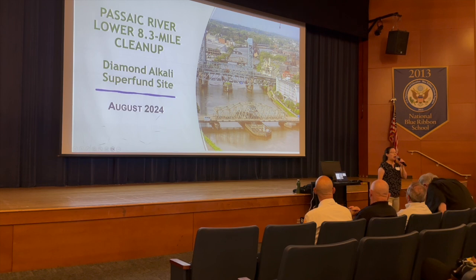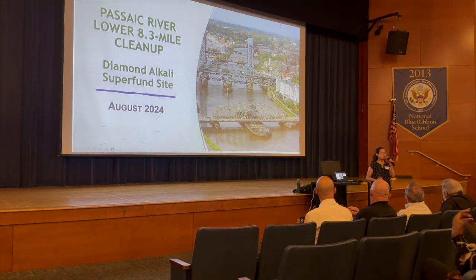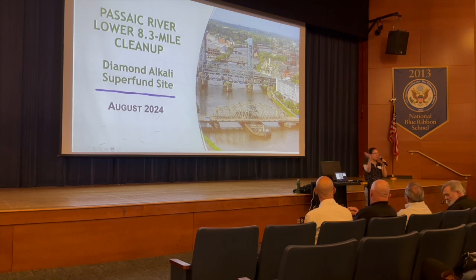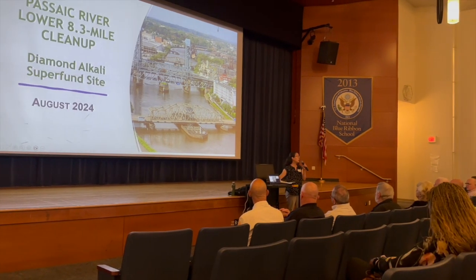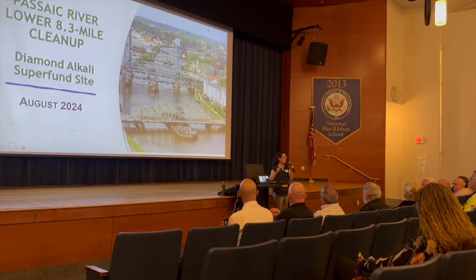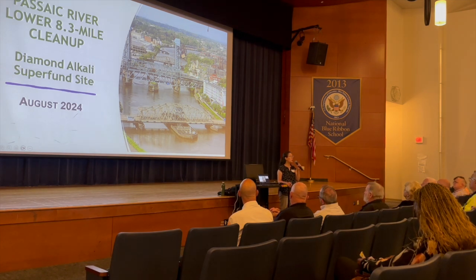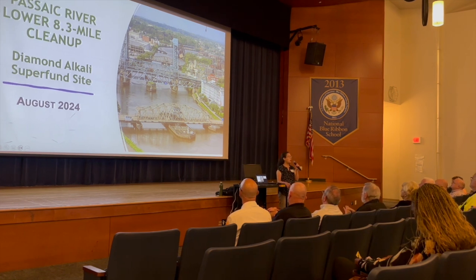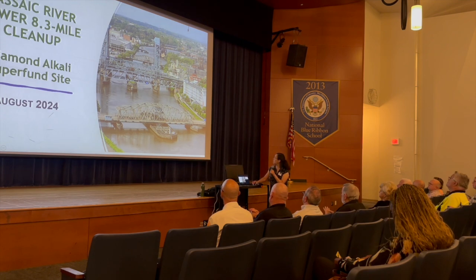All right. Hello, everyone. I'm not really used to speaking with a microphone, so if I start to do this and you can't hear me, let me know — jump up and down. My name is Alice Yeh. I am the EPA project manager for the cleanup of the lower 8.3 miles of the Lower Passaic River, and that's what we're going to be focusing on today.